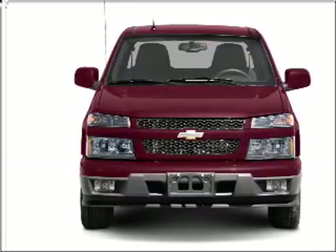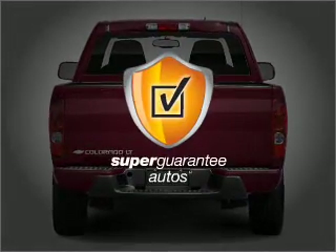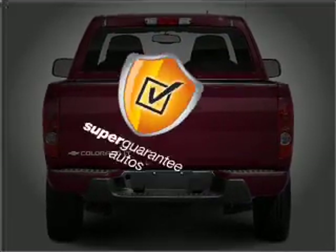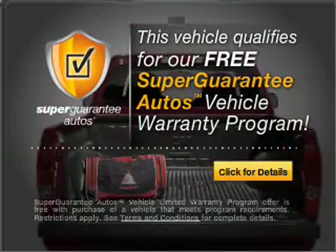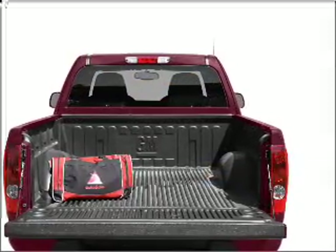With a reliable engine that responds smoothly to its automatic transmission, this vehicle qualifies for our free Super Guarantee Autos Vehicle Warranty Program. Buy a vehicle and get a free warranty from us — only at EveryCarListed.com.